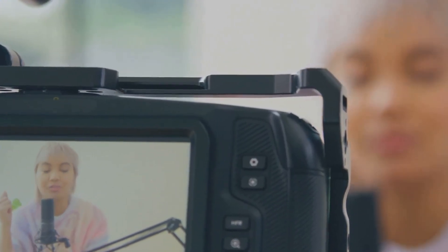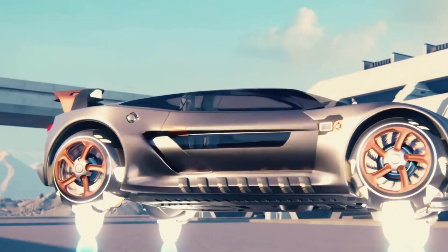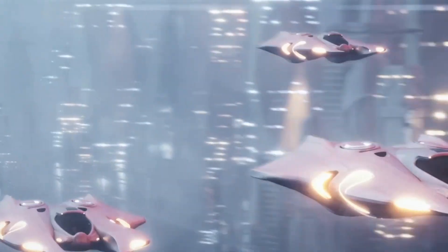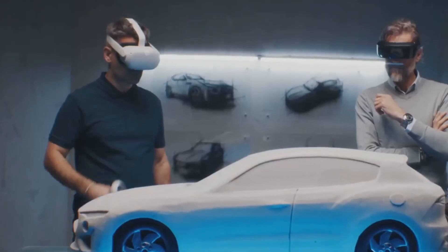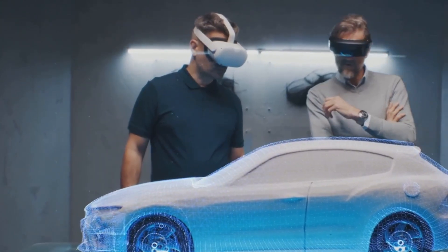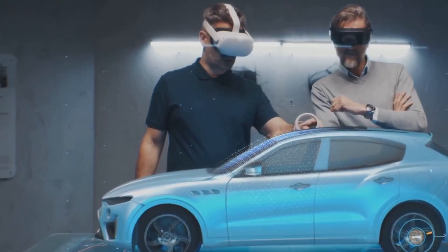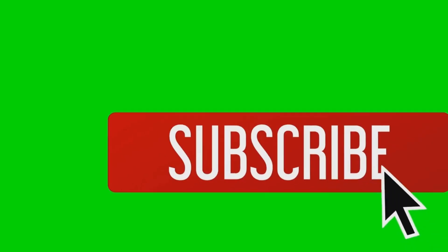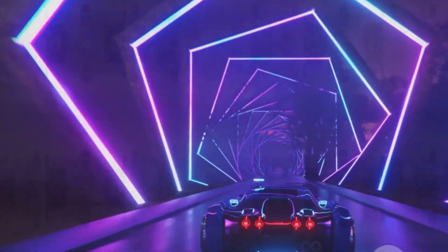Yo, what's up everybody, K here. We're about to dive into a world of crazy cool rides — stuff you won't believe actually exists. From flying cars to transforming city cars, this list has it all. We're talking next-level engineering and innovative designs. Buckle up because some of these vehicles are straight out of a sci-fi movie. Before we start, please like the video, share it, subscribe to our channel, and hit the notification bell for more amazing content. Let's get this show on the road.